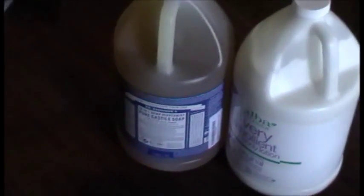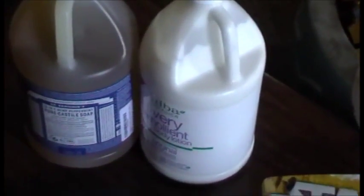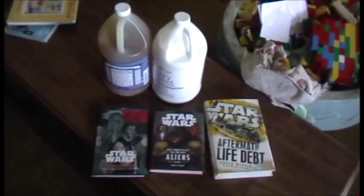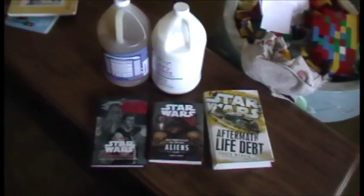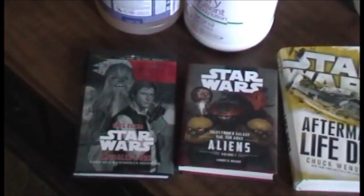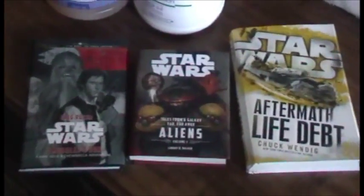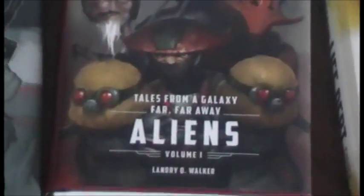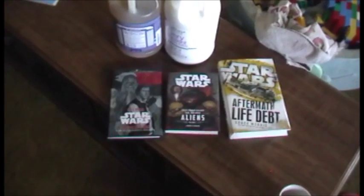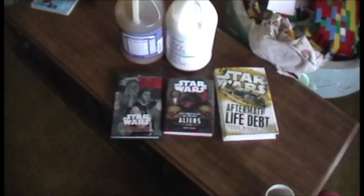Our Amazon order also arrived today. I ordered more Dr. Bronner's soap so I can continue to spray my cucumber beetles. We also got another bottle of the Very Emollient body lotion by Alba. Then we got three Star Wars books: Star Wars Aftermath Life Debt, which is the second in an adult trilogy; the Han Solo Smuggler's Run book; and Tales from a Galaxy Far Far Away, a collection of short stories. The two books on the left are young adult Star Wars books my middle son purchased with Amazon gift card money from his birthday.